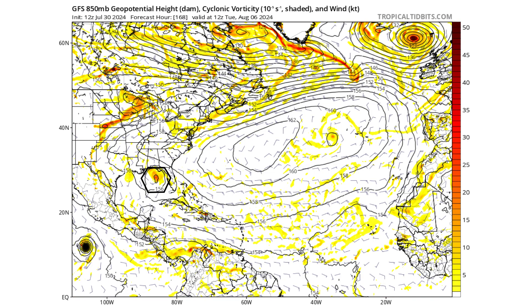By Tuesday, August 6th — a week from now — the GFS model is potentially showing a developing low-pressure system into a tropical depression, maybe a weak tropical storm, just off the southern coast of the Florida panhandle.